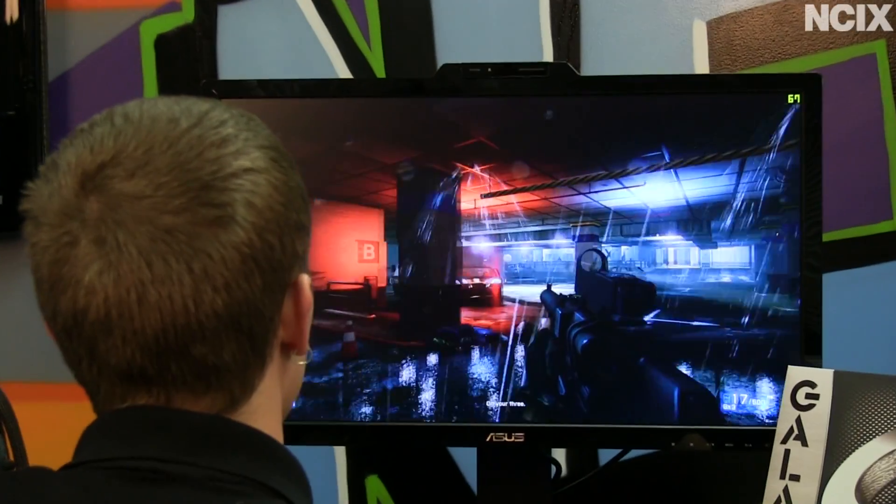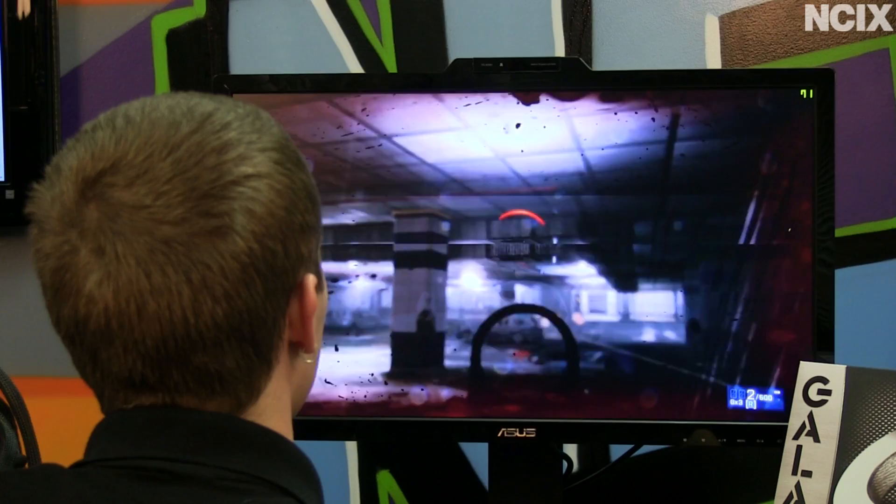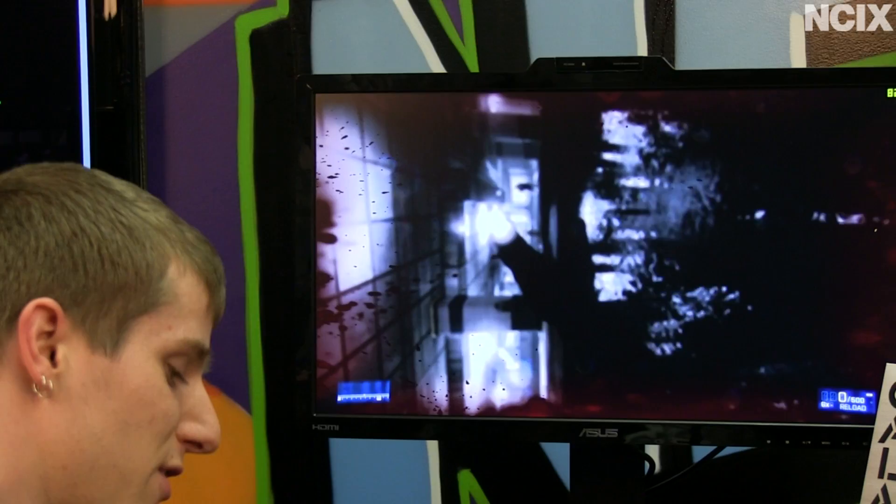We've got all the reflections on, everything running full-bore. This is on a stock-clocked GTX 680 — a 2GB graphics card. It won't make it so that you never die in games, but it'll at least give you the best possible weapon for your best fighting chance. Stay tuned to learn more.